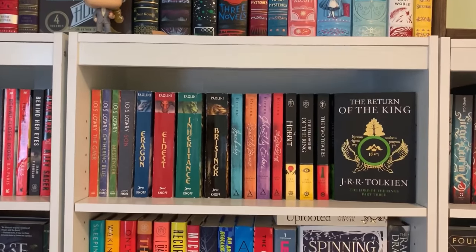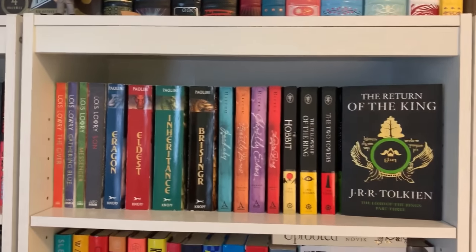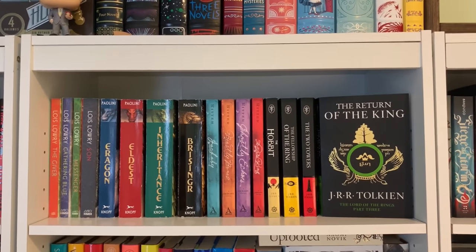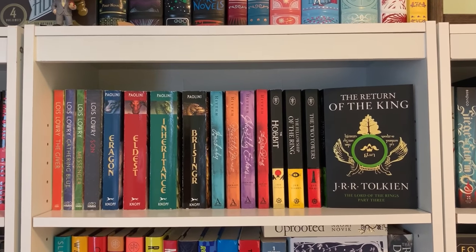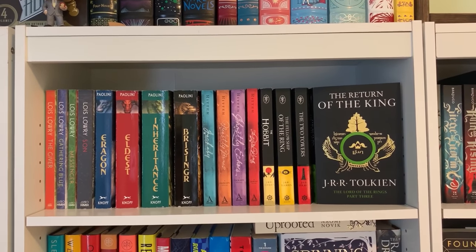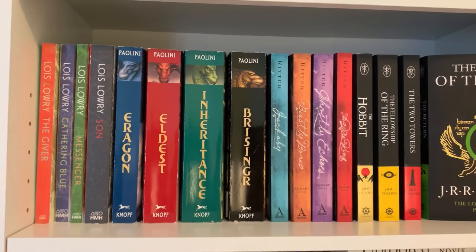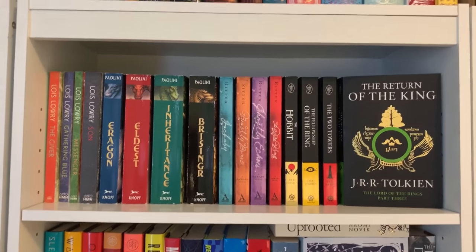Moving down, we've got the top shelf of my next fantasy bookcase. The Giver Quartet is there — I love The Giver so much. I also have the Eragon series and the Jacoby series, which is a fun YA Sherlock Holmes retelling. And of course The Lord of the Rings, with Return of the King displayed because I love it so much. My favorite on this shelf is probably The Two Towers — I thought that book was wonderful. My least favorite is The Gathering Blue, the second book in The Giver Quartet — just the least impactful in the series.